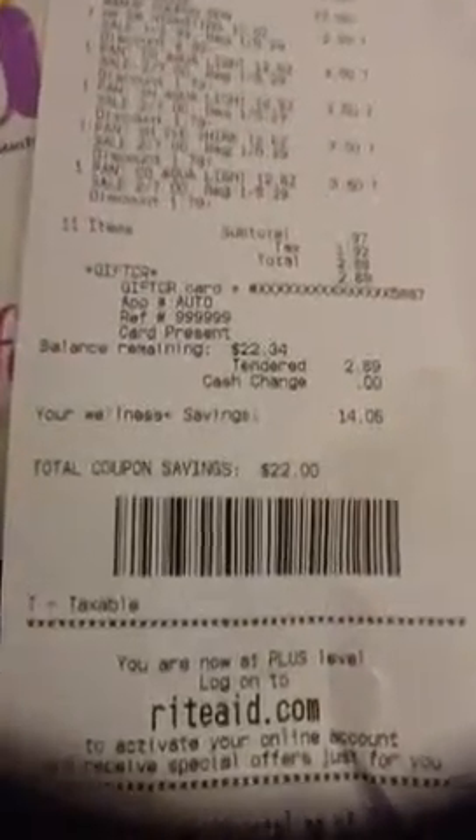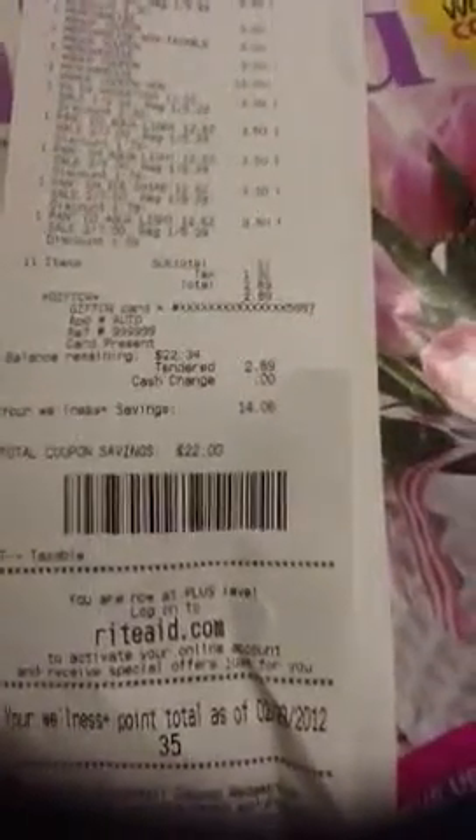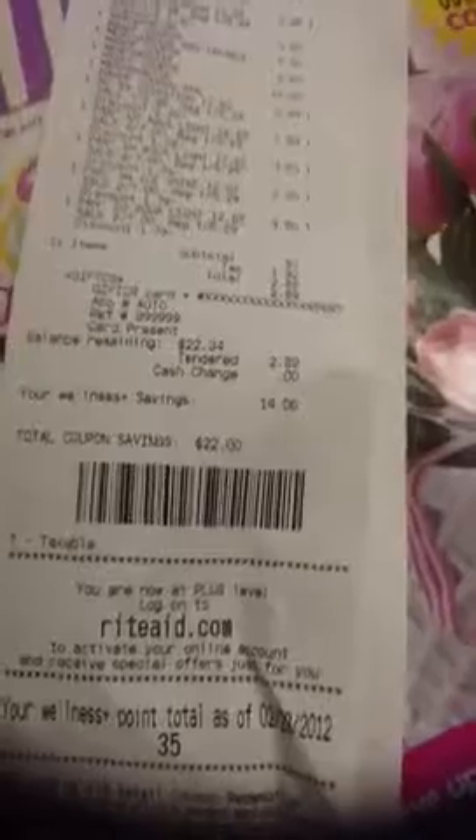I used a Rite Aid gift card for that, and I still have $22.34 left on it. Gift cards are fantastic gifts for birthdays and Valentine's Day. If you ever had your husband get you a Rite Aid gift card for Valentine's Day and you're super excited — it's awesome.